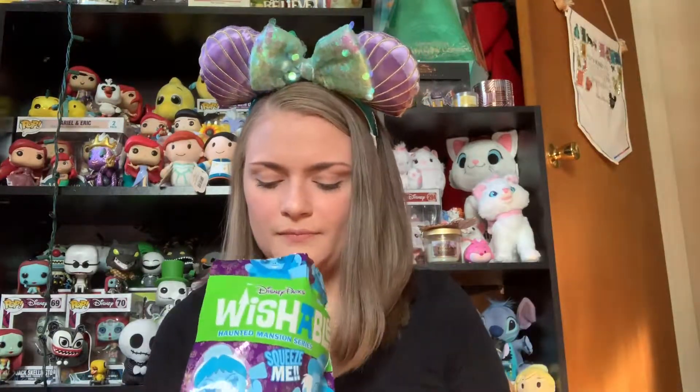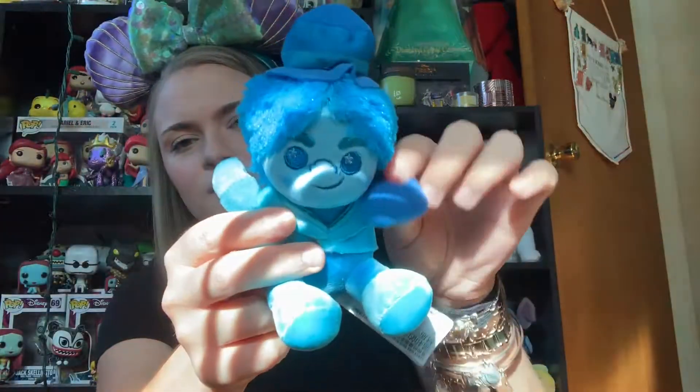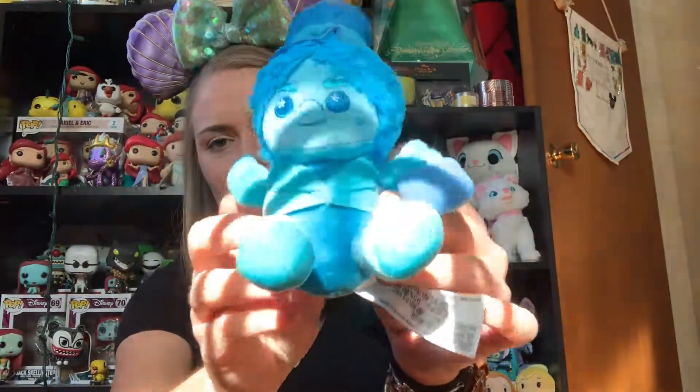Second bag — here's hoping. I really felt them up in the store, really trying to make sure I didn't get doubles this time. I'm really hoping this one is a Hatbox Ghost. Let's see. Not the Hatbox Ghost — it is another Phineas. Hat was crushed, that's why it felt like it was a different top hat. But there he is, with his little hat and his little luggage.